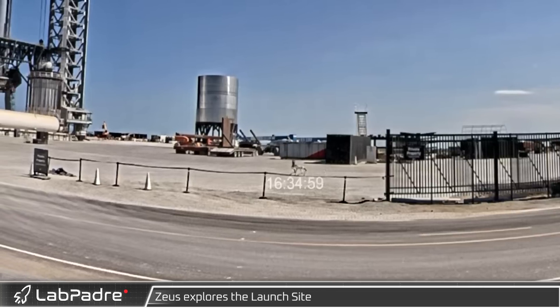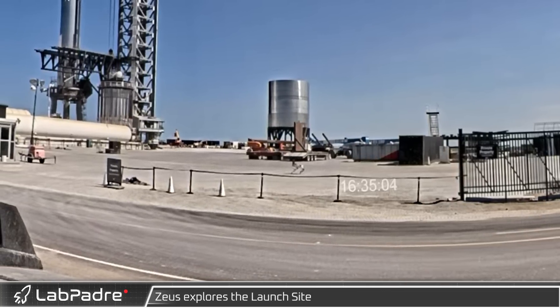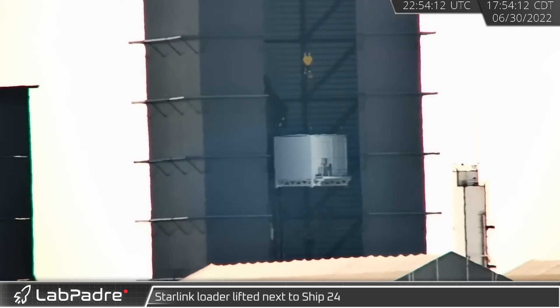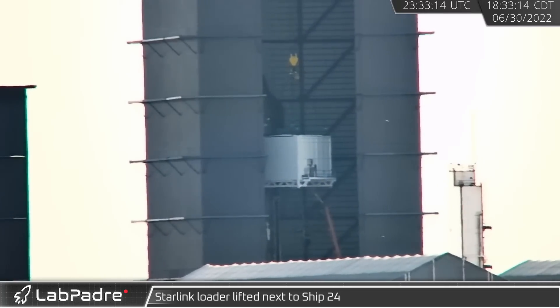Later that day, SpaceX's robotic dog Zeus was once again seen making its way across the launch complex. That afternoon, the Starlink loader was seen being raised at the high bay next to Ship 24 for a possible alignment test ahead of operational testing.